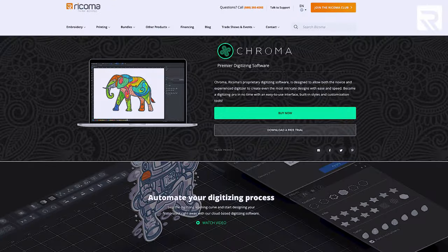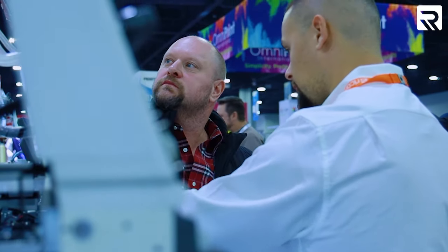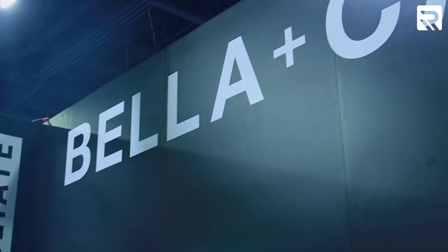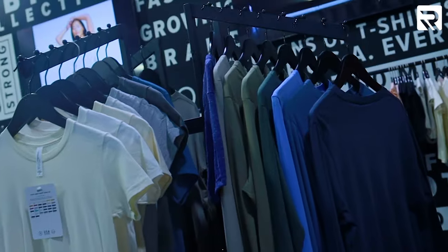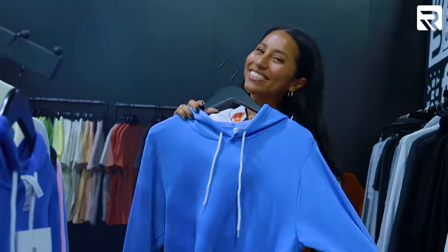We're here at Bella Canvas — as you know, they just sponsored our annual educational conference, Deco Summit, so let's go pay them a visit. My name is Chris Brown, I work for Bella Canvas as the Brand Engagement Specialist.